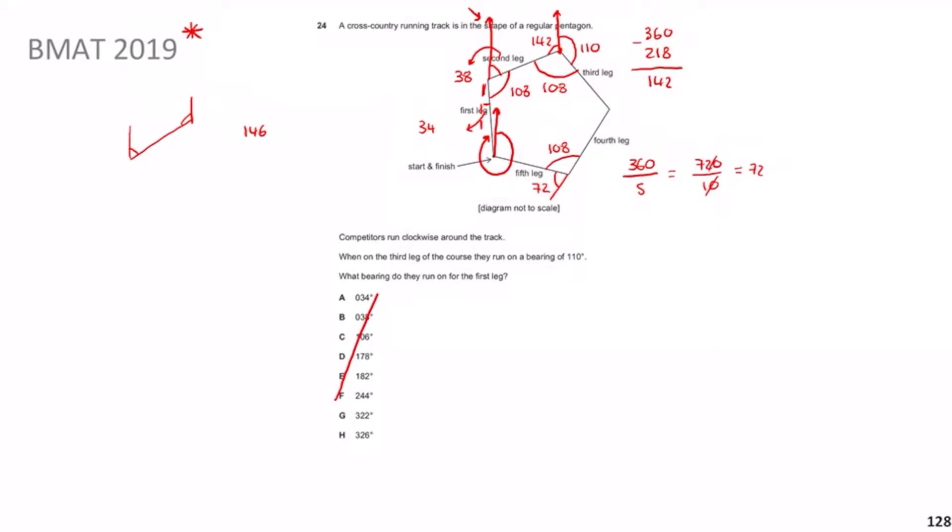You'll probably recall from GCSE: Z-angles. We have a nice Z-angle here, so that angle is also 34°. That's part of a full circle at that vertex — so the bearing we need to find plus 34° completes the circle. Therefore: 360 − 34 = 326°.